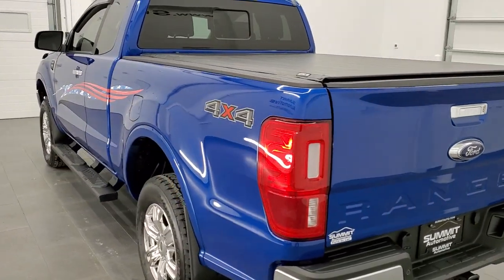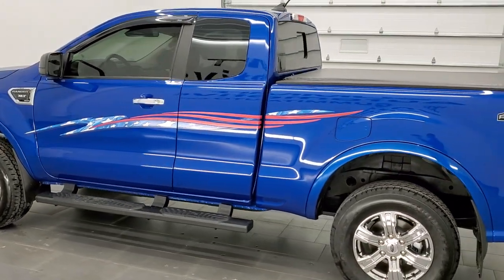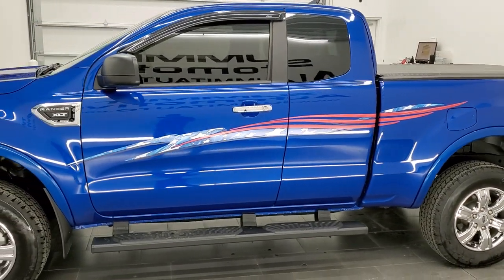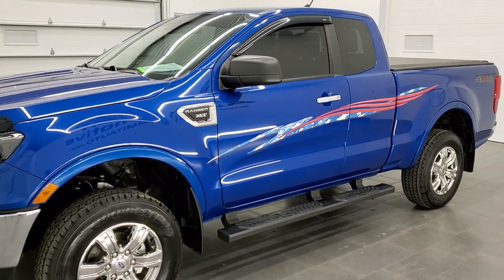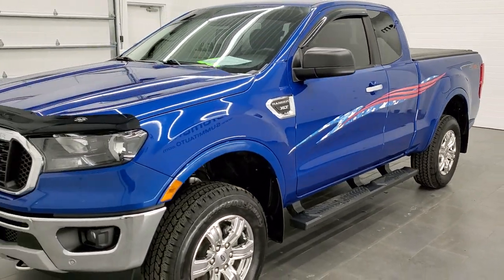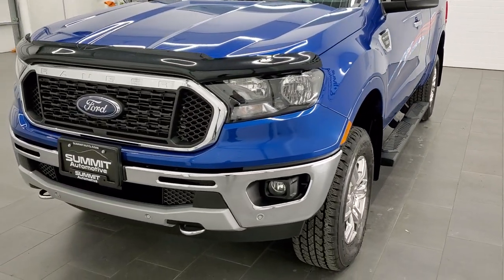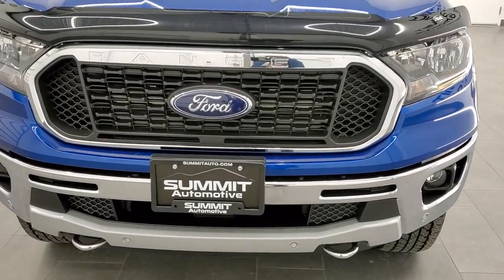This 2020 Ford Ranger has the 2.3 liter EcoBoost four cylinder engine. It puts out 270 horsepower. This truck has been fully safetied and inspected by our service shop per the state of Wisconsin inspection process. It has a fresh oil and filter change. All the fluids have been checked and topped off and this truck is 100% ready to go.